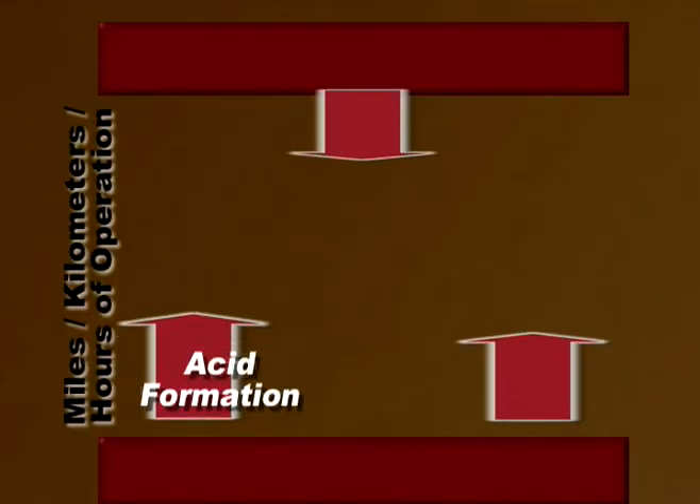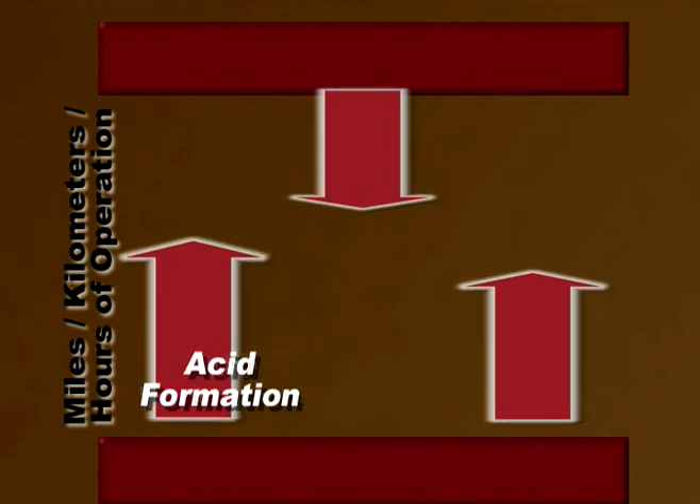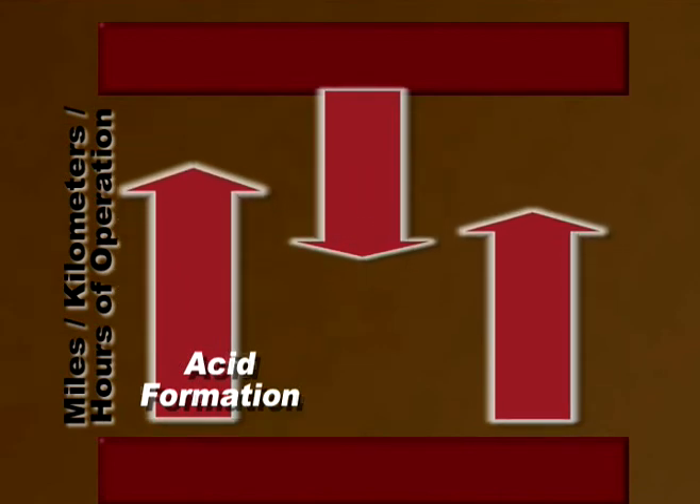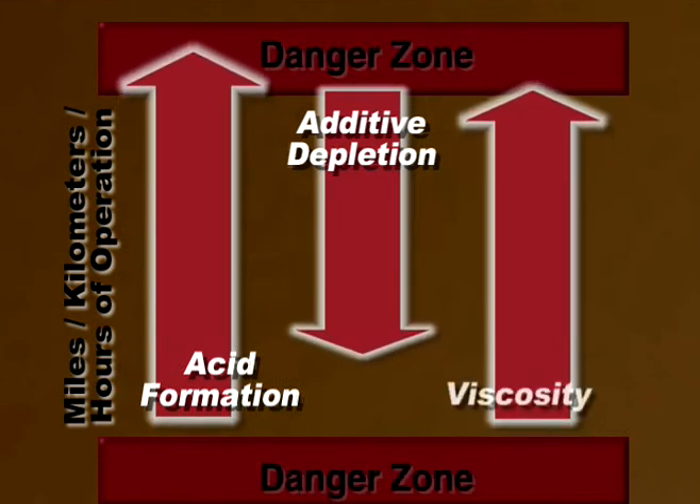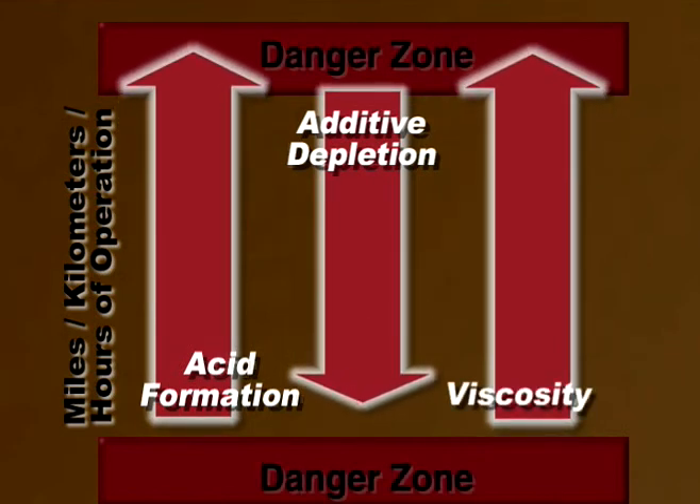Acids will begin to form in the lube oil at a high rate. As contamination increases and acids form, the additive package will deplete, and the viscosity of the fluid will increase until the oil is no longer usable.